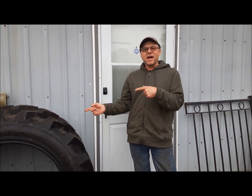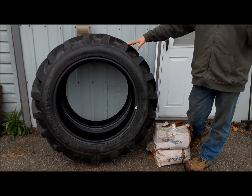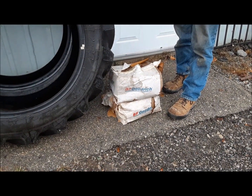Hi everybody, welcome back to the Claremont Classic Garage. Today we're going to start a new show-and-tell video and I got some good stuff to show you. First thing we've got here is a brand new pair of BF Goodrich 11.2 by 28 tractor tires with a matching pair of genuine BF Goodrich inner tubes.